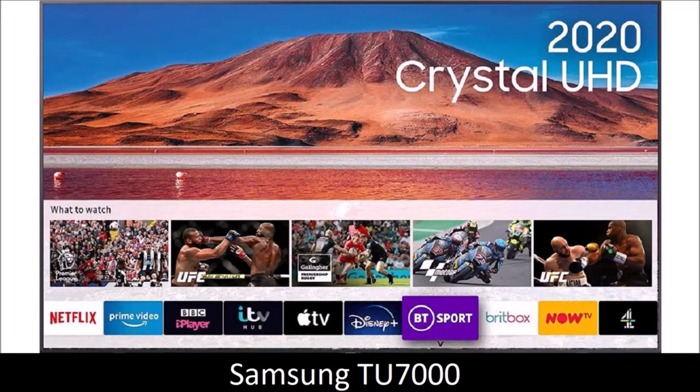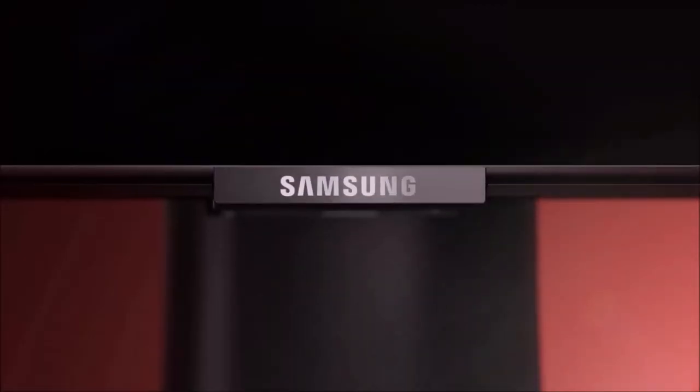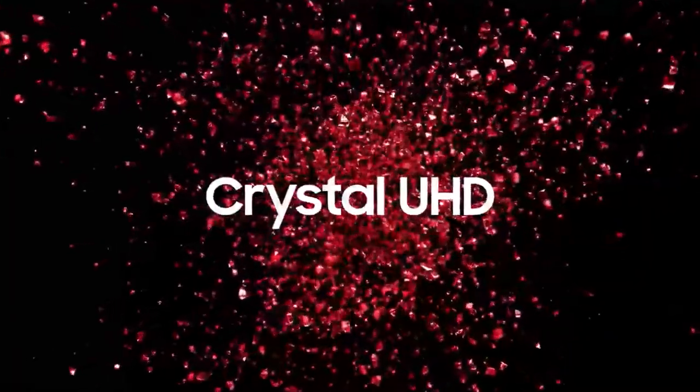Samsung TU7000 — best quality to price ratio. This is one of the cheapest TVs Samsung currently offers. But fear not, it still boasts the same performance and features of premium Samsung TVs at a lower price point. In short, it offers the best value for money of all the TVs you can buy today, and you have to spend a lot more to get a significant upgrade.